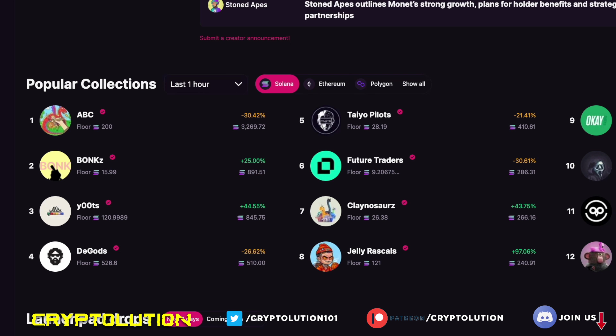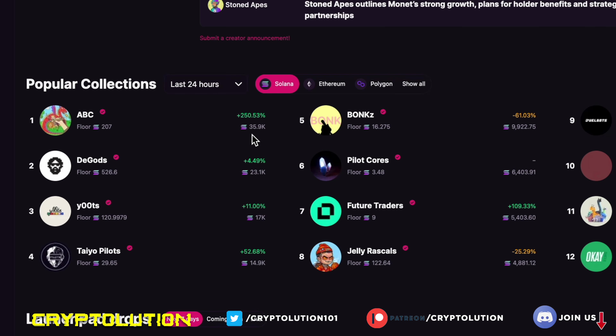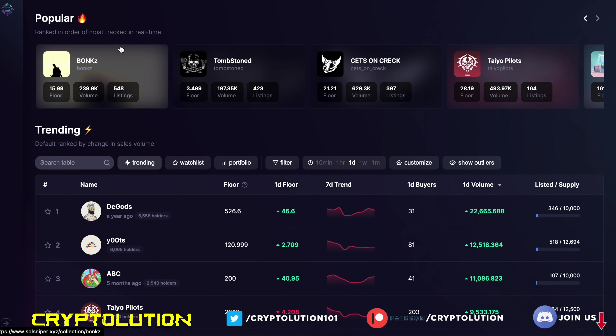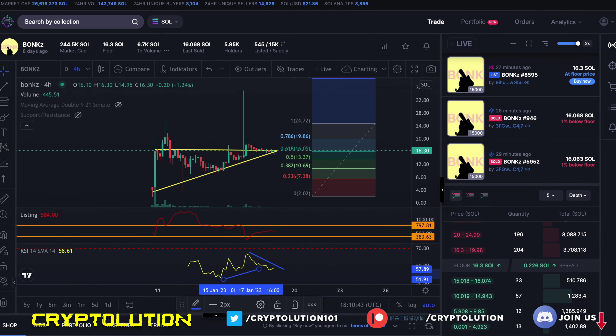Looking at statistics, in the popular collections within the base one-hour window, Bonks is number two. On the six-hour view, it's number four. On 24 hours, it's fifth place. What's really good to see is that it's always competing with these big dogs — all blue chips. On Soul Sniper it's definitely one of the more popular collections, competing alongside Taiyo Pilots, ABC, Yoots, and DeGods — that's a really great sign of traction.